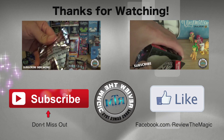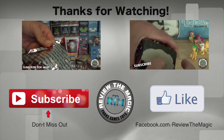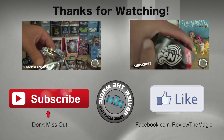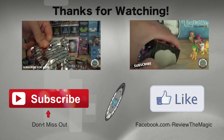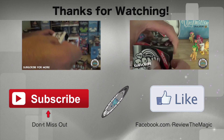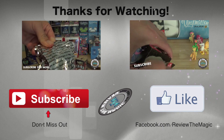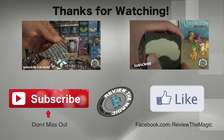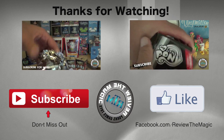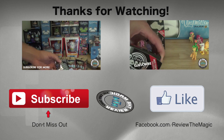If you like our videos, we do a ton of Disney pins, Disney memorabilia, Vinylmations, Funko mystery minis, Funko Pops, and a lot more — so subscribe if you're not already. Also follow us on Twitter; we do giveaways over there. We're going to be giving away a Zoom Zoom pin this weekend and will announce it tomorrow, so go to @ReviewTheMagic on Twitter to find the details.